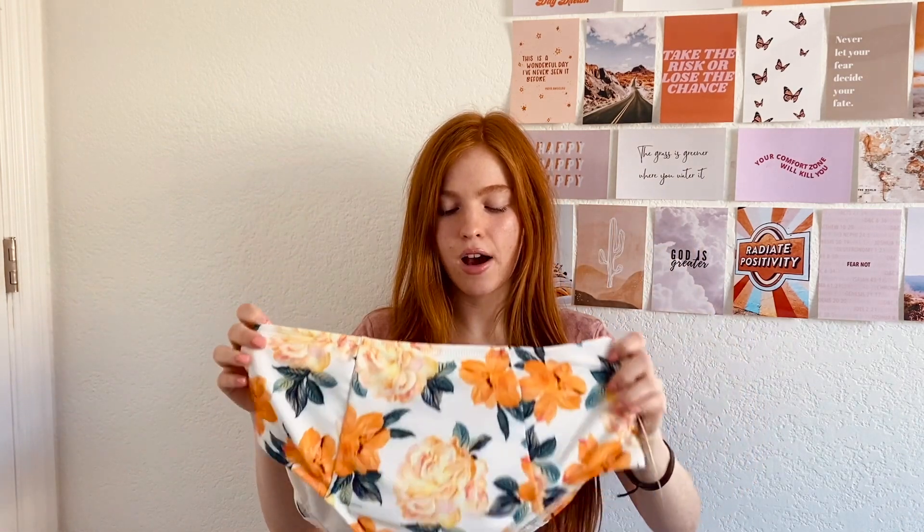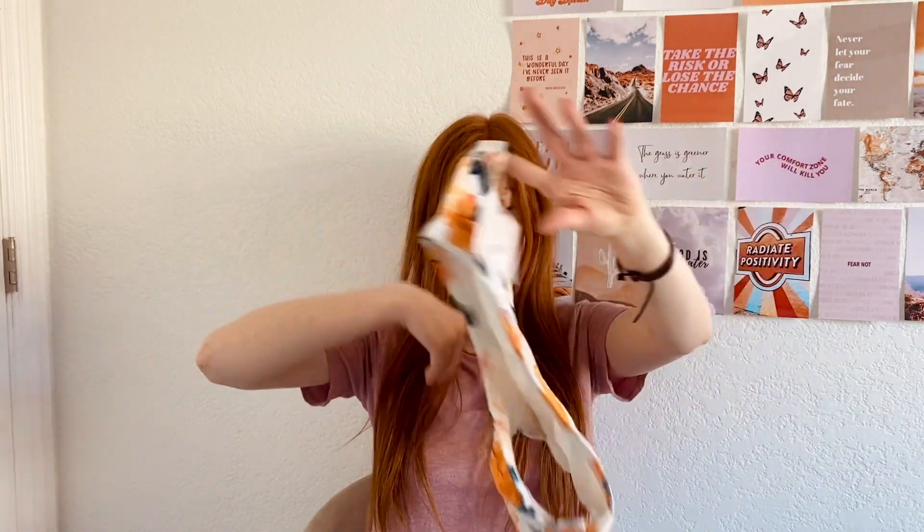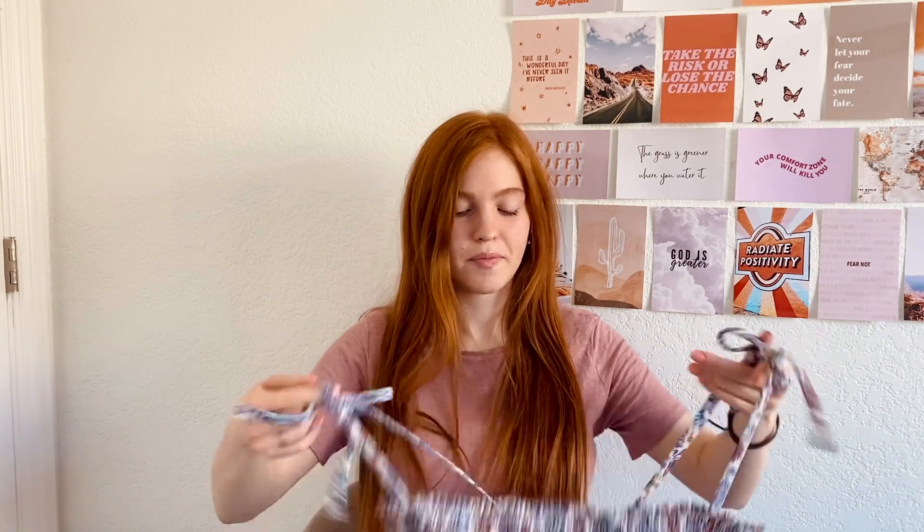The black bottoms were $22.99. The next pair of bottoms I got are floral — also $22.99, Shade and Shore brand — very cute, very high-waisted. So those are all the bottoms I got, just two pairs.